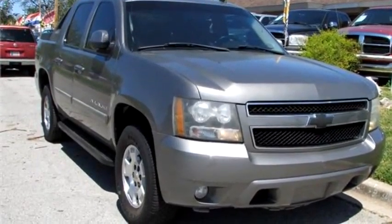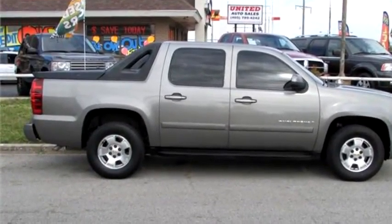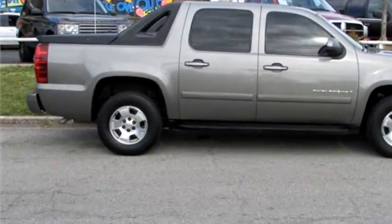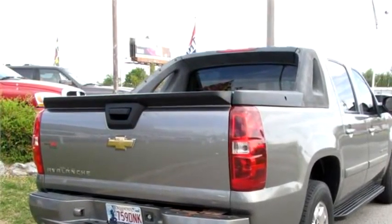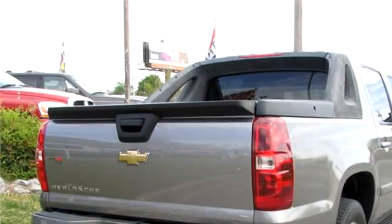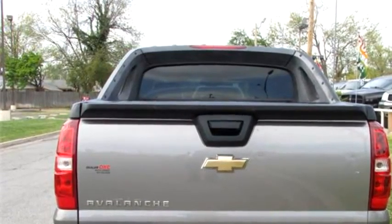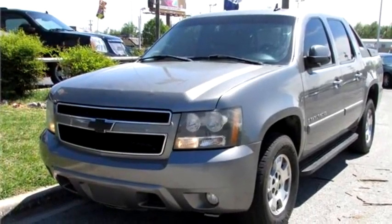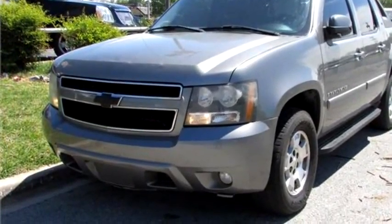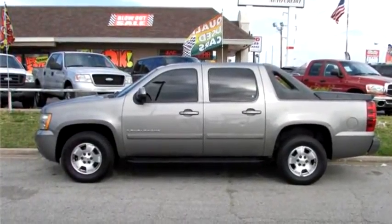Dealer One Auto Credit Incorporated proudly presents this 2007 Chevrolet Avalanche LT. The body style is sport utility vehicle, it has four doors, transmission is automatic, drivetrain is rear wheel drive, exterior color is gray, interior color is black. It has an eight cylinder engine, size is 5.3 liter V8 OHV 16V.